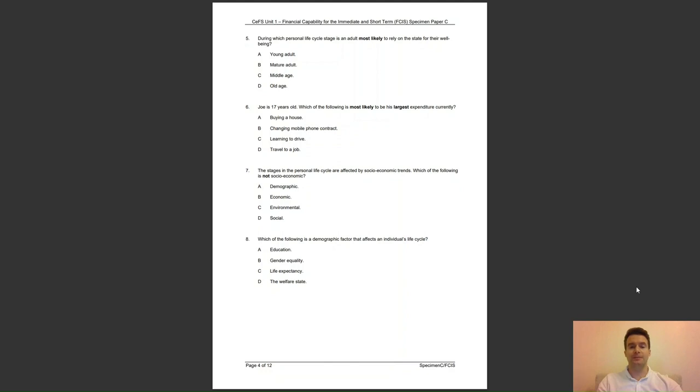Question 7: the stages in the personal life cycle are affected by socio-economic trends. Which of the following is not socio-economic? Is it A, demographic; B, economic; C, environmental; or D, social? The answer to question 7 is C — these changes are socio-economic.